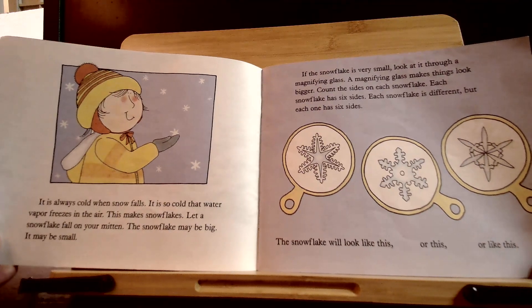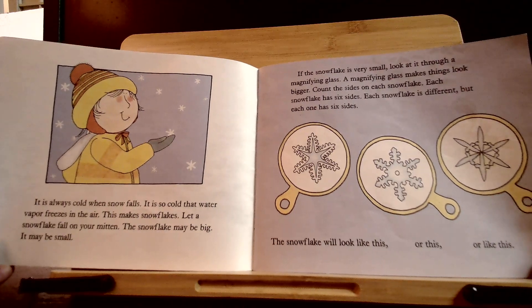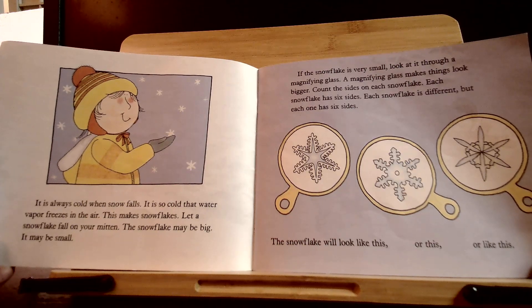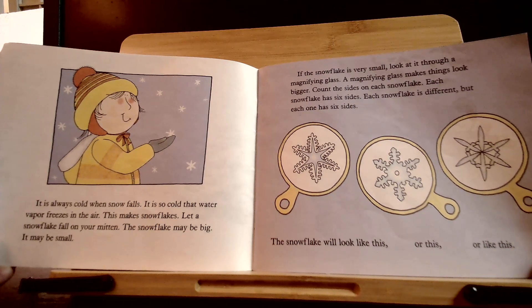It's always cold when snow falls. It is so cold that water vapor freezes in the air — this makes snowflakes. Let a snowflake fall on your mitten. The snowflake may be big or it may be small. If the snowflake is very small, look at it through a magnifying glass. A magnifying glass makes things look bigger.